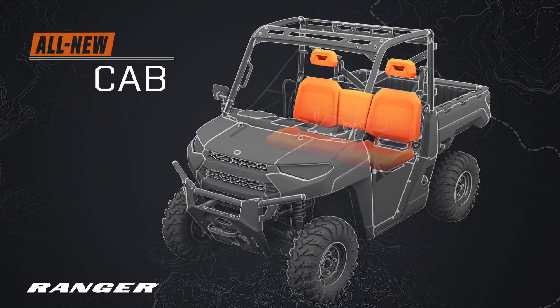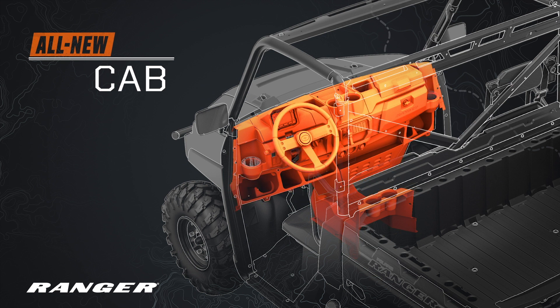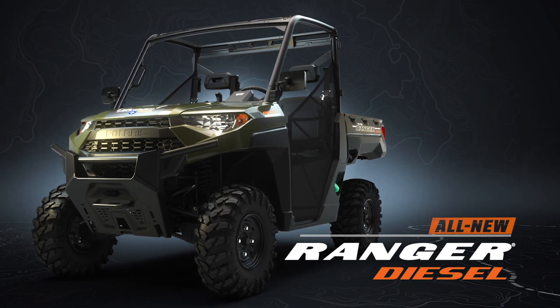Top it off with the industry's most comfortable cab, and you just might have a UTV that works as hard as you do. Introducing the all-new Ranger Diesel — the perfect UTV for the way you work.